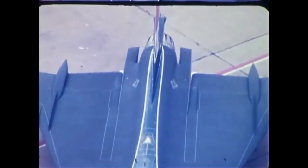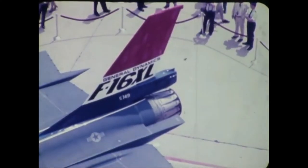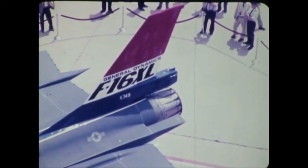The reason for choosing the name Kingsnake is related to the latest version of the F-16, called Viper. The Kingsnake is the only snake that sometimes even eats the Viper.